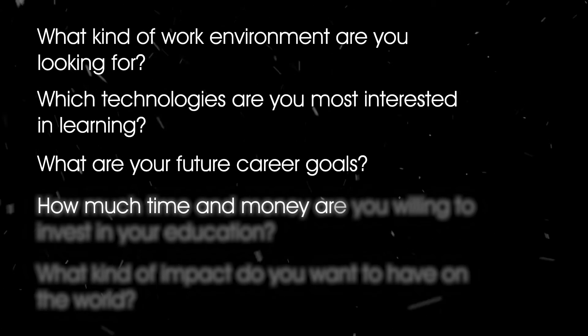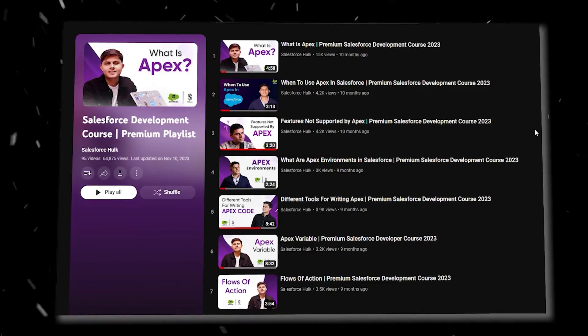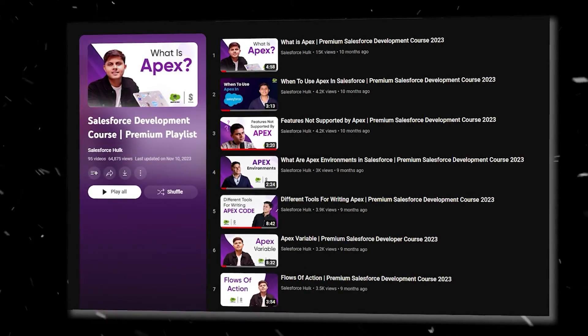Fourth question: how much time and money are you willing to invest in your education? Salesforce development can be easier to learn than web development, but it is still important to have a strong foundation in programming concepts. There are many resources available to help beginners learn both web development and Salesforce development, including a premium Salesforce development course plan available on YouTube for free.